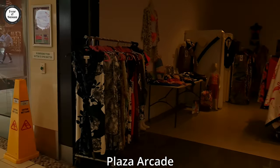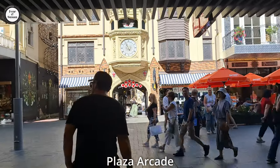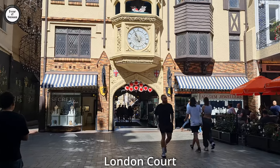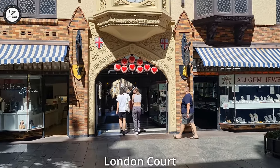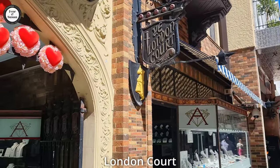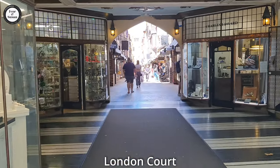Straight in front of us over there is London Court. We might head down there because that's another arcade — that'll actually take us from the Hay Street Mall out to St George's Terrace. So we're going to head down London Court now. London Court is actually a very old arcade in the city. It's actually heritage listed. We have featured London Court in one of our other videos, and we'll take you guys down here again, seeing that we're doing arcades today — different arcades in the city of Perth.